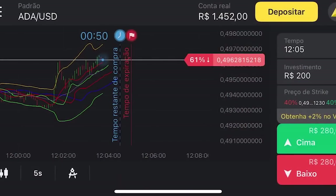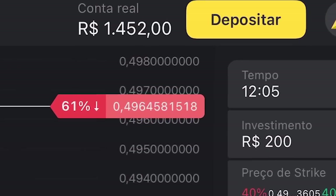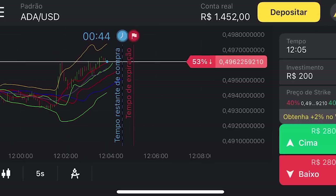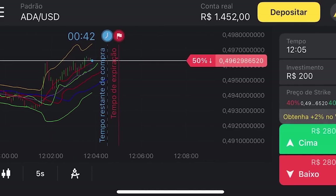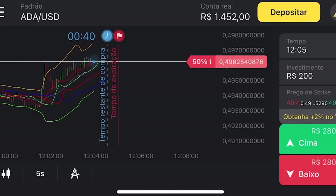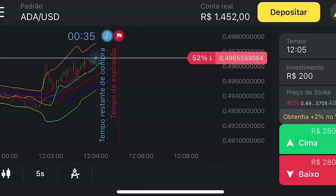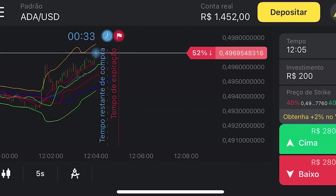Tá preparado, Thaís? Já quero começar, Thiago. Me ensina aí. Bom, Thaís, como você pode ver, eu estou na minha conta real com um saldo de R$1.452. Para fazer as operações, tem que analisar esse gráfico, prever se ele vai subir ou descer. Se subir, você coloca no verde para cima; para descer, no vermelho para baixo. Vou fazer aqui um investimento de R$80.